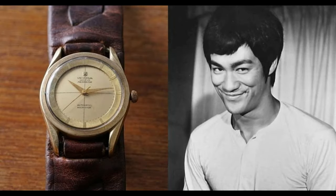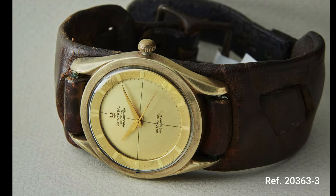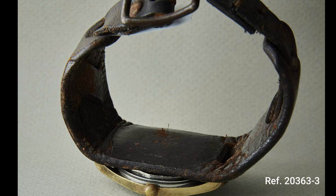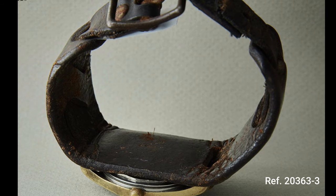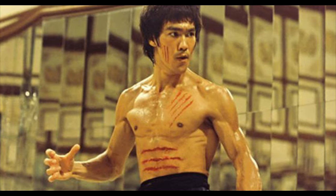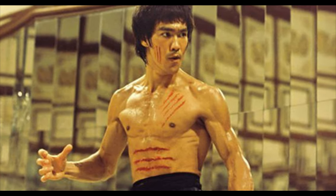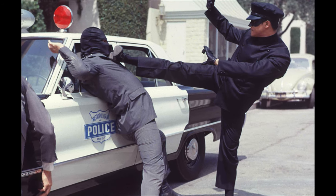So what's the connection between this watch and Bruce Lee? It turns out this particular reference was also owned by Lee himself, who preferred to wear it on a wide leather cuff, presumably because it gave the watch more protection given the stresses it must have endured on his wrist. Before his death, Lee gifted the watch to Herb Jackson, one of his students and a close friend. We know Bruce Lee as the celebrated actor and martial artist from the 1970s, and his approach to fighting was way ahead of his time.